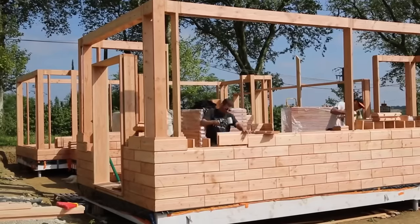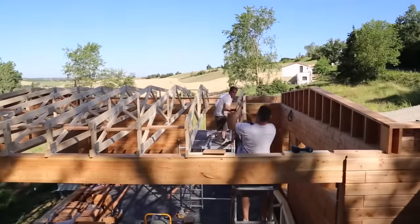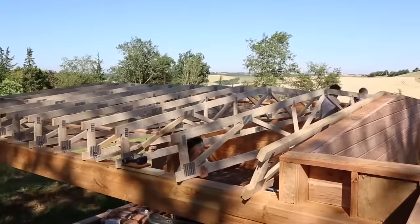Furthermore, houses built with these bricks don't require cladding or vapor barriers, and Brick-O-Wood promises solid energy efficiency.